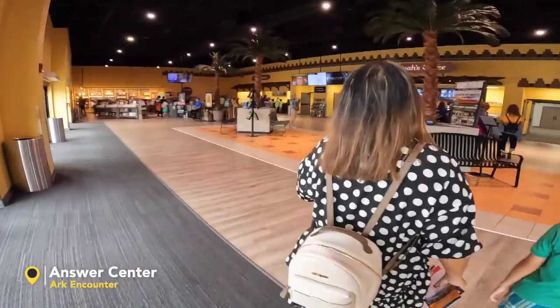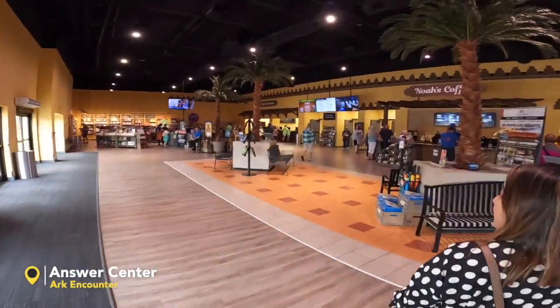Answer center entrance — let's see what they have here. This is like the food area. If you want to eat lunch here, they do sell food, coffee, some merchandise, and books in this area.